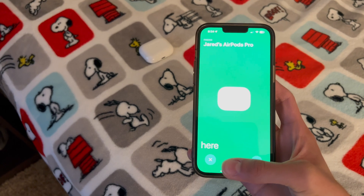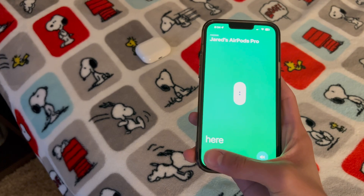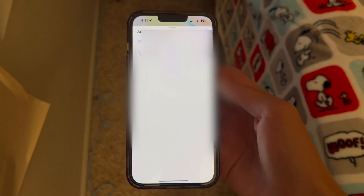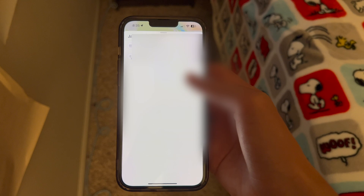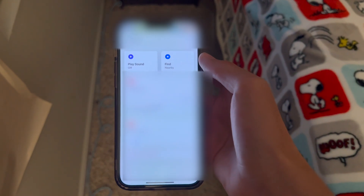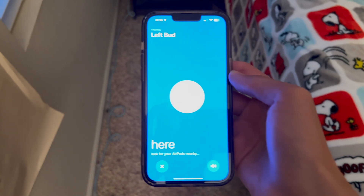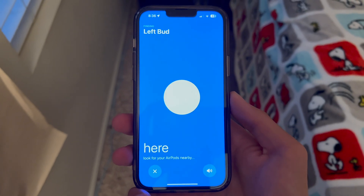Now we're going to go over how to find your AirPods second generation, third generation, and AirPods Pro 1. If a specific bud is lost or out of the case, your AirPods will display that right here in the Find My app. For instance, I took the left bud out of the AirPods case, so it can pinpoint the exact one. If I click the Find button, it's going to use Bluetooth rather than precision finding, giving me a proximity of what area the AirPod is in.